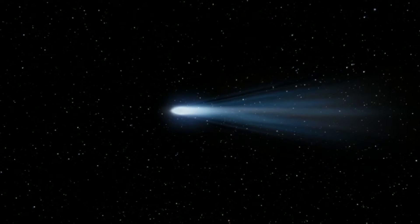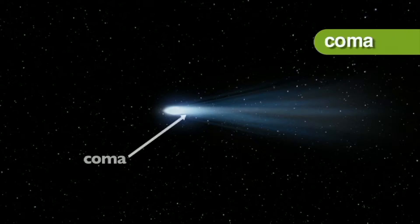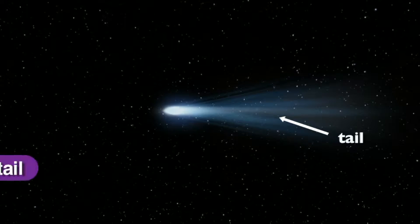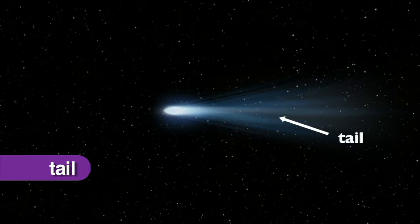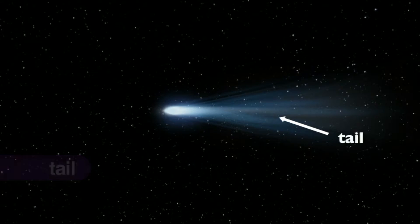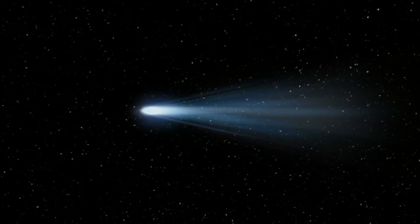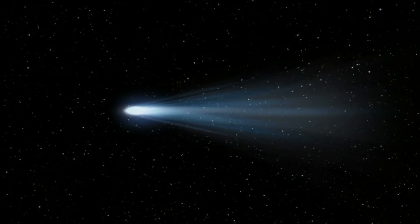The ice on the surface of the nucleus begins turning into a gas, forming a cloud known as the coma, which glows around the nucleus, reflecting the light and energy of the sun. The third part of the comet, the tail, is created when the radiation from the sun pushes dust particles away from the comet, forming a long dust tail behind it.